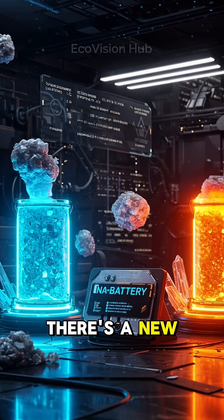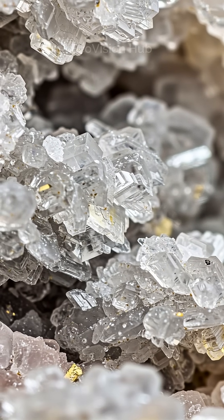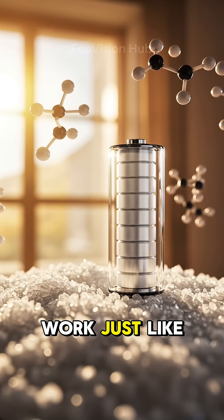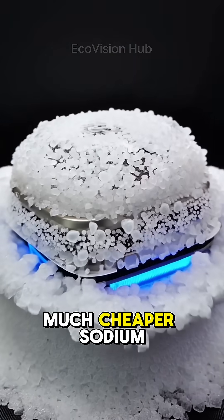Move over lithium. There's a new battery in town and it's made from table salt? Sodium ion batteries work just like lithium ones, but they swap lithium for the much cheaper sodium.